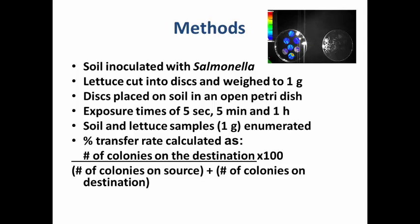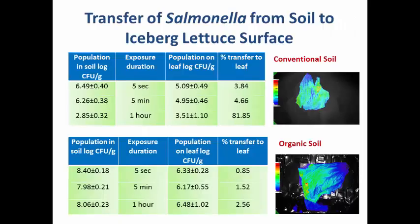We took lettuce leaves, used a cork borer to make small disks, and placed these iceberg lettuce disks on top of the inoculated soil in an open petri dish — with the soil containing either organic or conventional soil with Salmonella. We gave various exposure times: five seconds, five minutes, and one hour. We then enumerated both soil and lettuce samples — about one gram of lettuce disks through dilutions and plating for Salmonella. We also calculated the percent transfer rate: number of colonies on the destination (lettuce) divided by the total of source (soil) plus destination (lettuce), times 100.